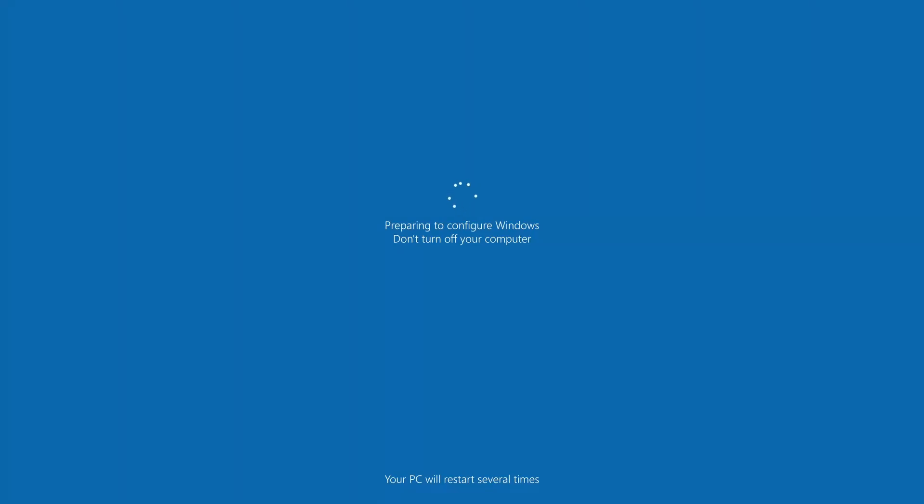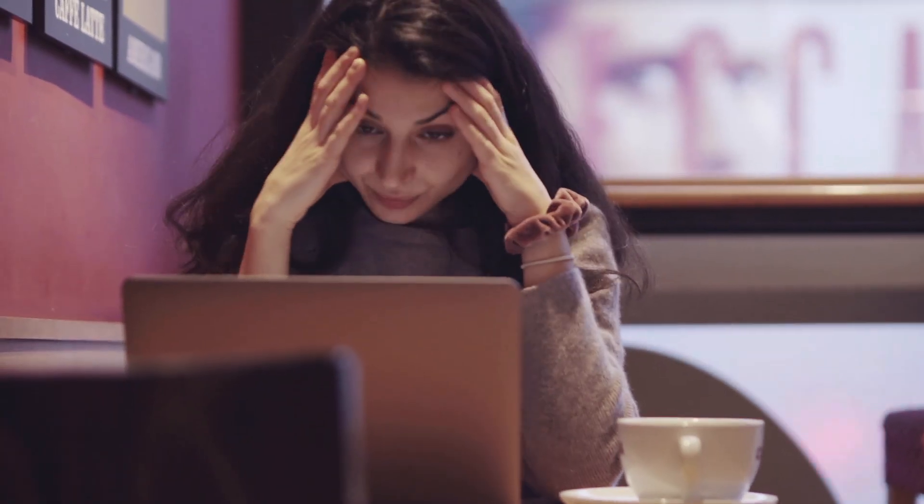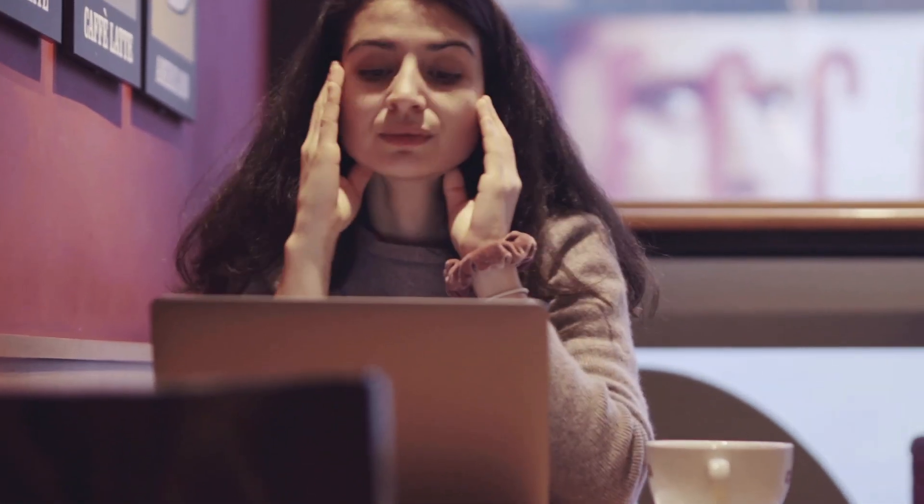Today, we're tackling a topic that might raise a few eyebrows: why you should think twice before hitting that Update Now button on your system. I know updates are supposed to make everything better, right? Well, hold onto your keyboards, because we're about to uncover the not-so-sunny side of system updates.